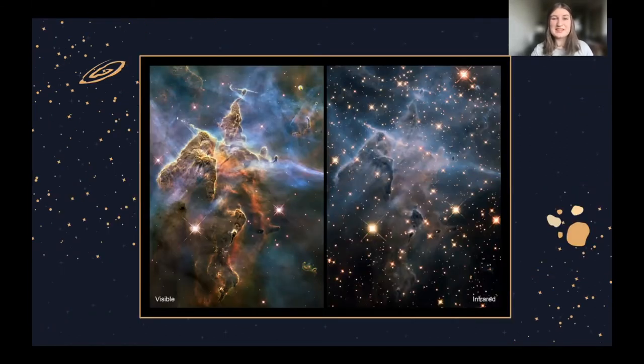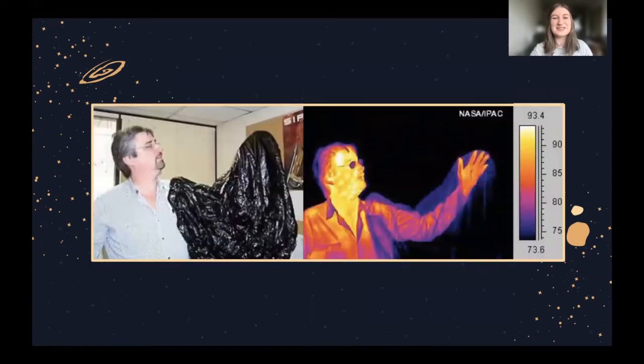Why infrared? Firstly, because infrared has a longer wavelength it can penetrate further into dust clouds in space where visible light would be scattered. This means we can peer into dust clouds, which is often where we want to look because this is where stars and planets form. You can see this clearly in images of the Carina Nebula — on the left in visible light you see all the dust, but on the right in infrared we can peer through the dust and see systems lurking inside that we wouldn't have seen before.